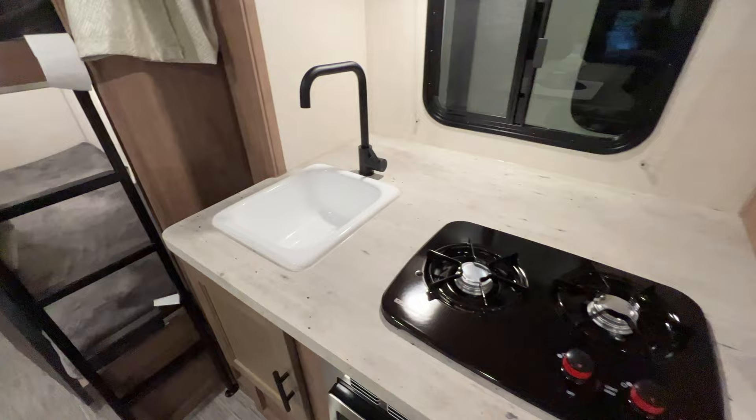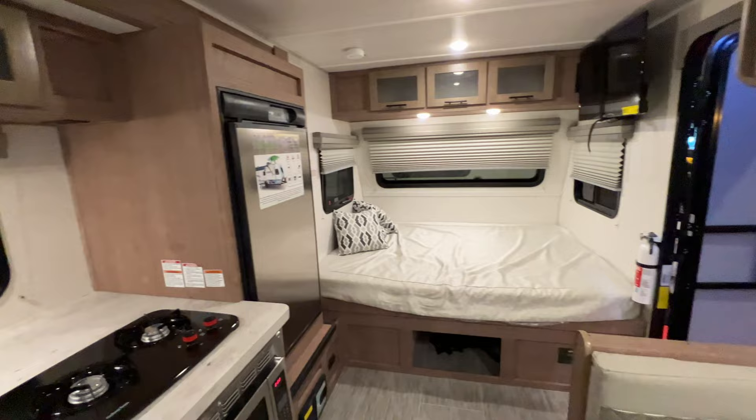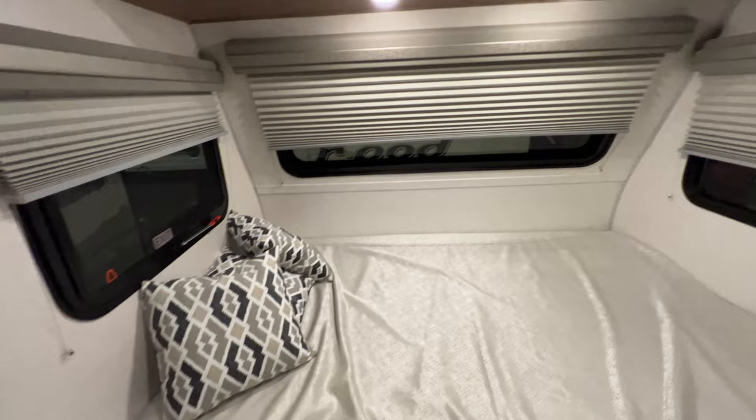This is a No Boundary 16.6 — they really upped their game here. Nice large kitchen area; you never really need more than two burners. You've got two small bunks, a bathroom, a decent amount of storage, and a little tiny dinette. Just enough for two to five people in here comfortably — really good for a small family to get out on the weekends.